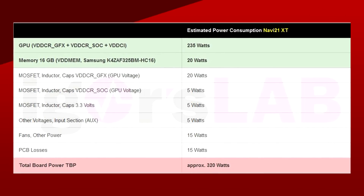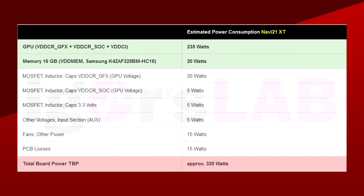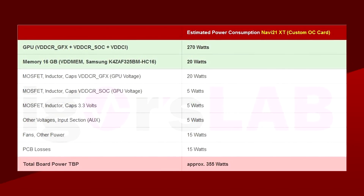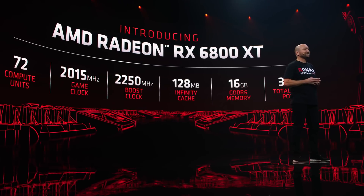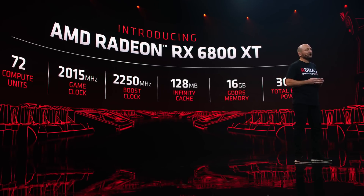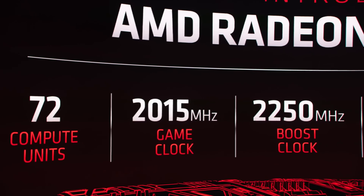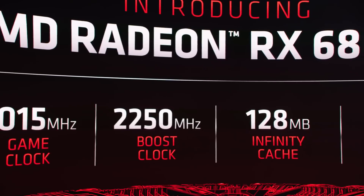For power consumption, that one was all over the place. Igor's Lab made an estimate for the 6800 XT, or Navi 21 XT, which ranged from 320 watts for the reference card all the way up to 355 watts for custom cards. Reality is, the 6800 XT is actually 300 watts, which is not that much of a difference. But we'll still have to see how far AIBs push their custom variants — with NVIDIA, a custom card could pull up to 130 watts more than the reference card, so it's possible an AIB could reach 355 watts.